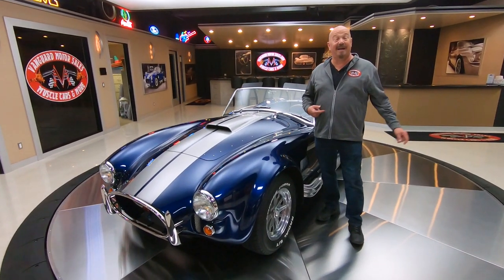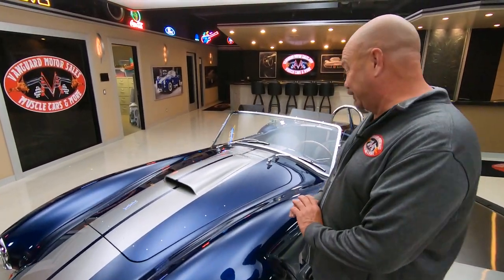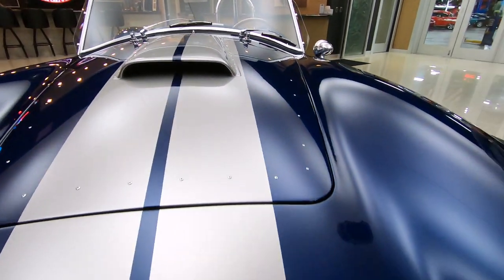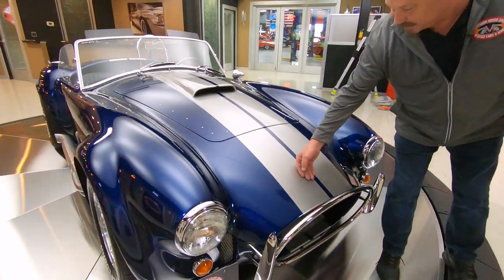Welcome back to Vanguard Motor Sales. I'm Greg, and this is a Superformance Shelby Cobra. This thing is sweet — 427 stroker under the hood, and it is just about as shiny as it can be under the hood and on top. Look at those stripes. Beautiful.